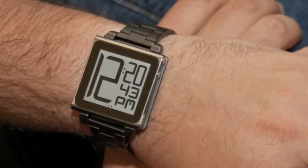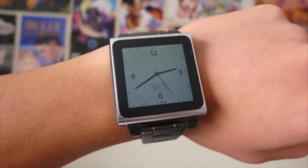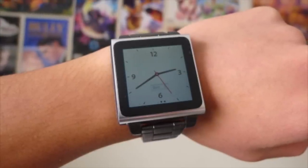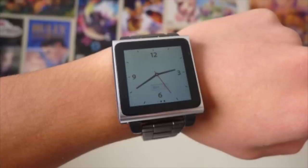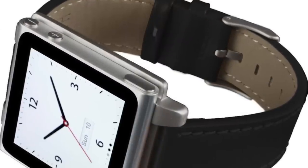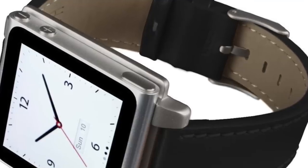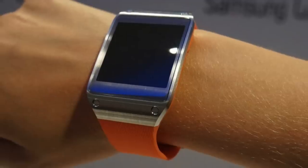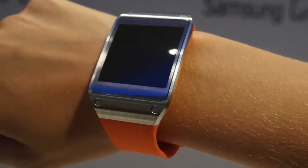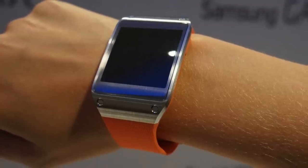Something special happened with this iPod Nano that Apple likely didn't anticipate — users started clipping their Nanos to watch bands and using the device as a smartwatch, before the Apple Watch had even been made. Third-party watch bands for the sixth generation iPod Nano started appearing everywhere, leading to even more users wearing their Nanos as smartwatches. Even when the first Samsung Galaxy Gear was released in 2013, the sixth gen iPod Nano was considered a better performing, more affordable alternative.